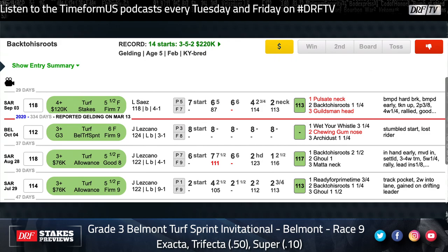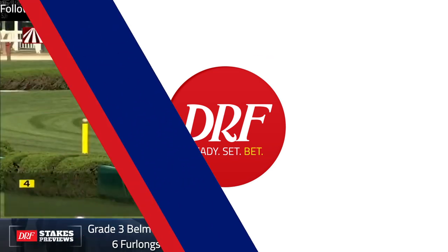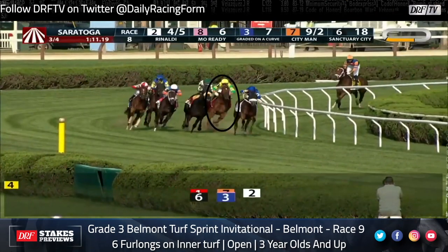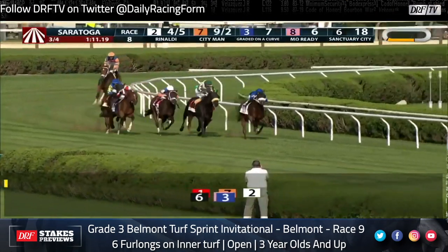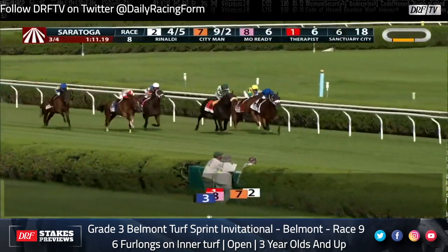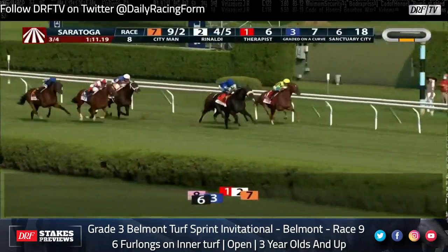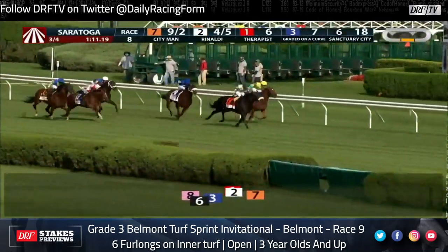Let's take a look at another horse that has some high speed figures coming into the race but might have some trouble negotiating the turn back in distance — that's the number five, Therapist, who's coming out of a narrow loss against New York breds in the West Point Stakes up at Saratoga. Personally, I thought Therapist had everything go right in that race. There was a wicked pace up front, a rabbit went after the early leader Rinaldi and set it up for the closers. Irad Ortiz gave this horse a great ride and he just lost to his Christophe Clement-trained stablemate.